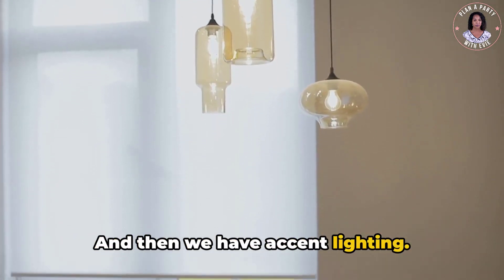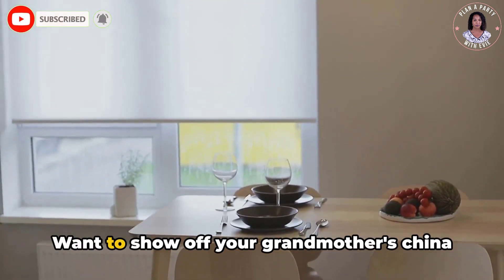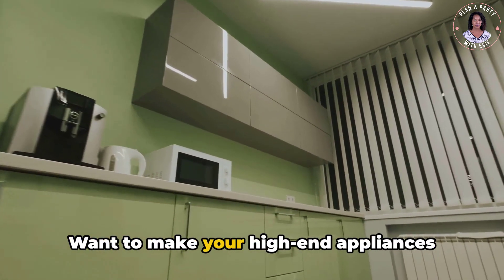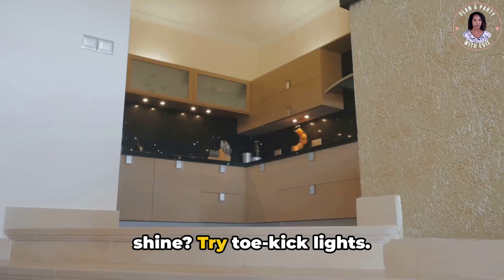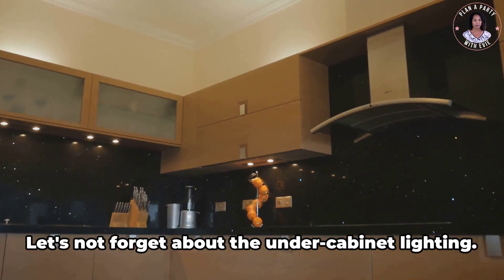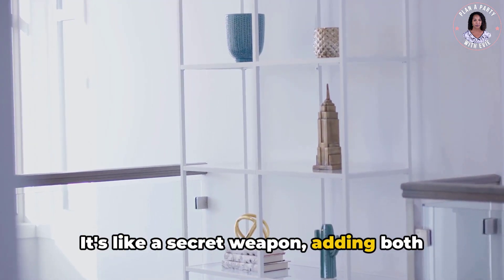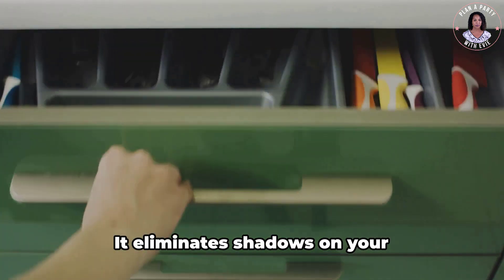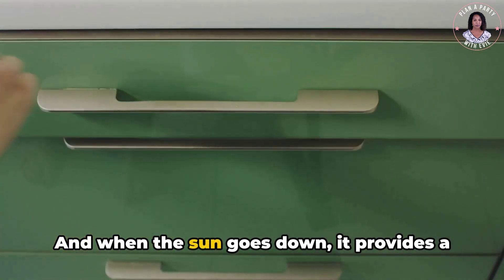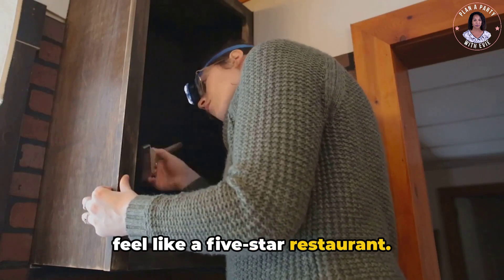And then we have accent lighting — this is your chance to add a little drama or highlight your favorite features. Want to show off your grandmother's china in the glass cabinet? Use display lights. Want to make your high-end appliances shine? Try toe-kick lights. This type of lighting adds depth and dimension to your kitchen. Under-cabinet lighting is like a secret weapon, adding both function and style. It eliminates shadows on your countertops, making tasks easier, and when the sun goes down it provides a soft, warm glow that can make your kitchen feel like a five-star restaurant.